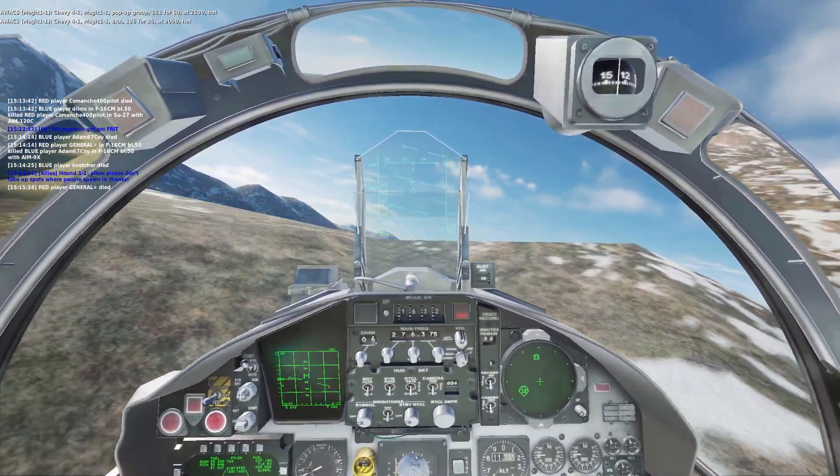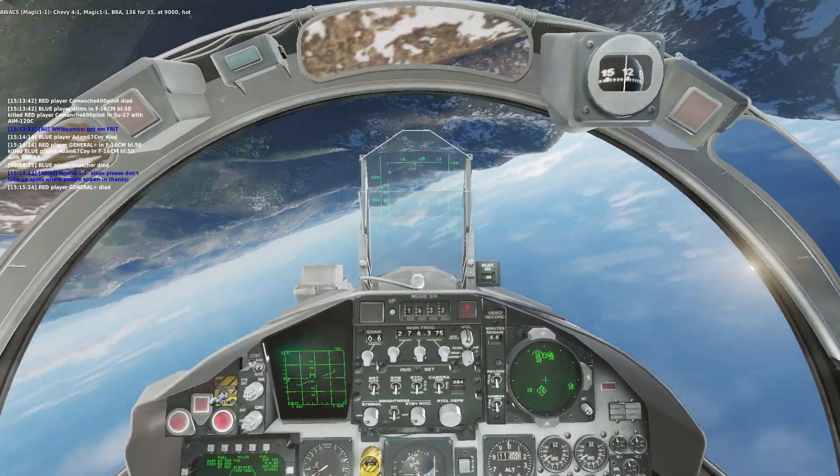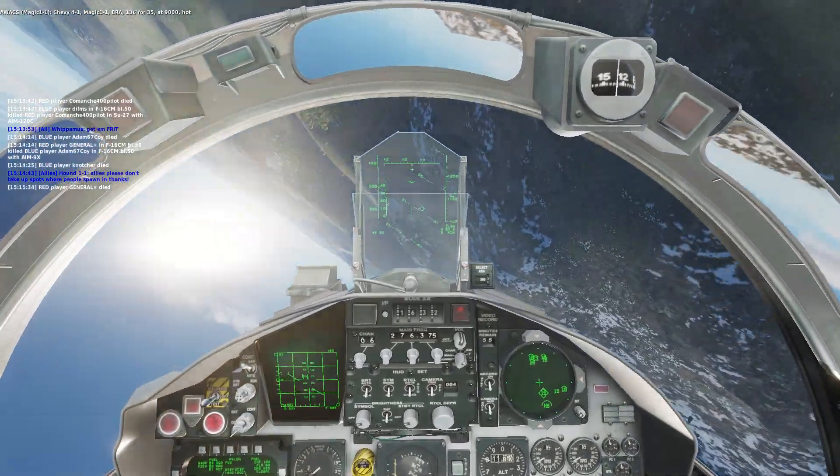Chevy Ford 1, Magic 1-1, Bra 136-435, at 9,000, hot.